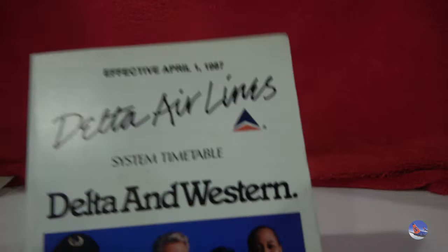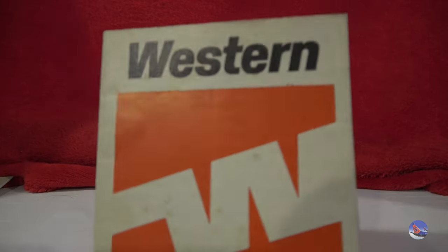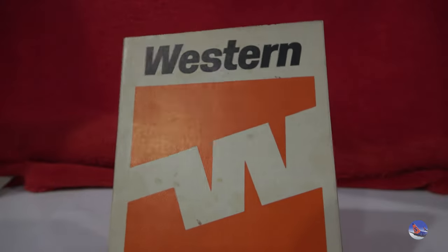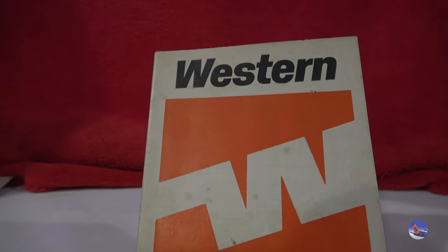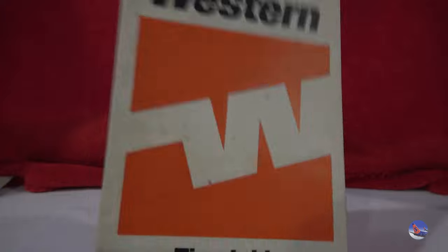Then we have a Delta timetable from April 1st, 1987 — the first made after their acquisition of Western Airlines. Then we have another Western timetable from August 1st, 1982. Now that one's actually not mine — I got it off Gemini Jets 1975, because in one of the goody bags, since my parents came with me, one of them had a Braniff timetable from January of 1982. I asked Mark if he was interested in it and he said yes — and he had a Western timetable, so I was like yeah I'll take that, and we traded. Rest is history.